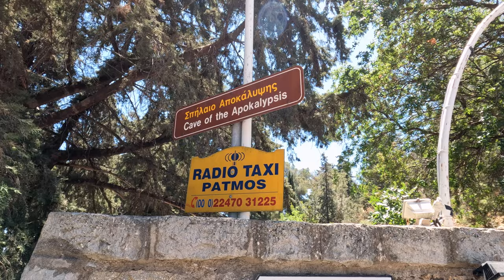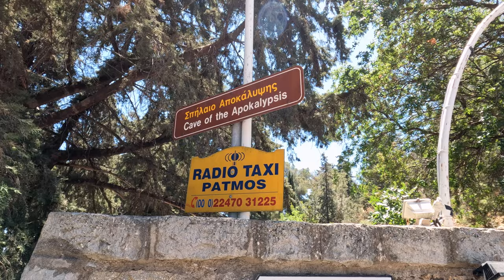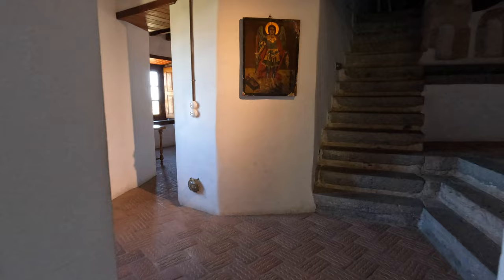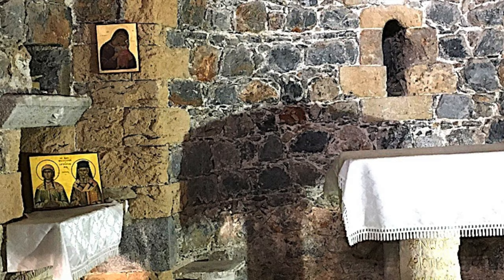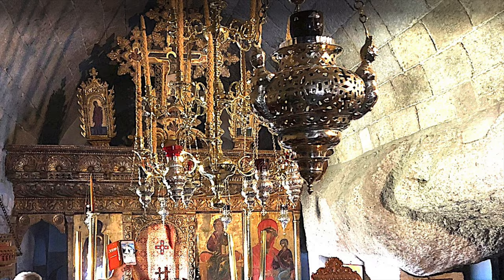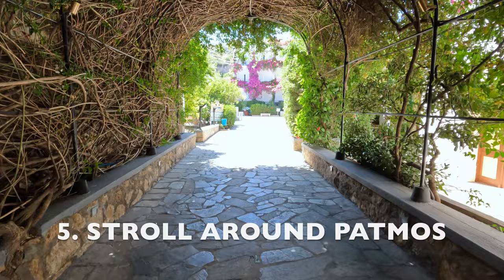The fourth stop is the Cave of the Apocalypse, where the final chapter of the New Testament was revealed to John the Apostle. This cave was the home of the evangelist and is now surrounded by a monastery and a school of theology. Stop number five is technically not a stop at all — it's strolling around the beautiful island of Patmos.